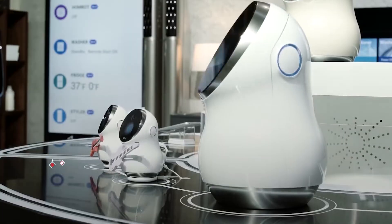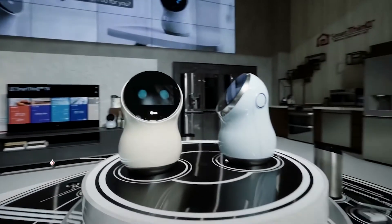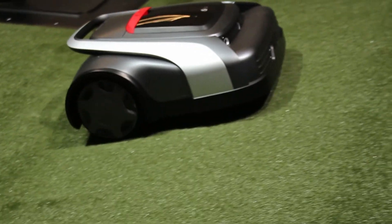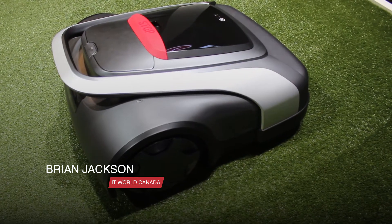Rounding out the Chloe family is the hub robot designed for the financial space, which was introduced alongside the Lawn Mower Robot last year. That's all for All Hands on Tech. My name is Brian Jackson. Thanks for watching.